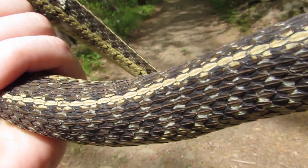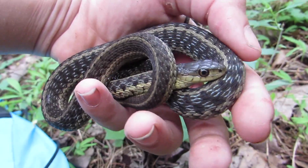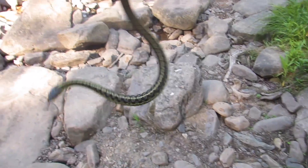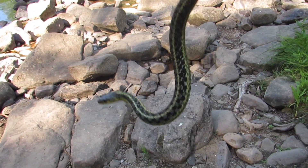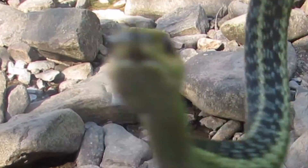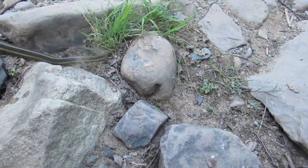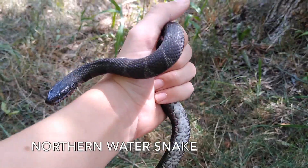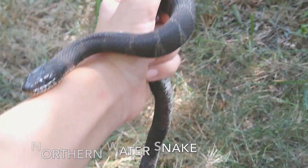Garter snakes can reach a surprising length of four feet, although they are usually seen at about half that size. While eastern garter snakes are the most common snakes throughout most of their range, they aren't the only snakes, so it's good to know how to tell them apart from the dozens of snake species that may inhabit the same areas.